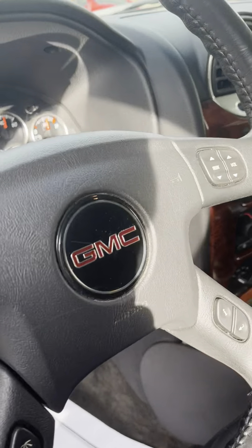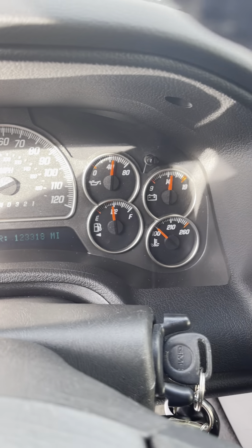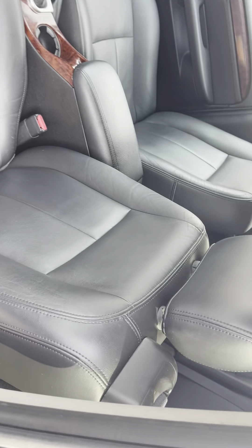Hello Ed, Tim, Loud Motors Ford. It's got this 2006 GMC Envoy XL.